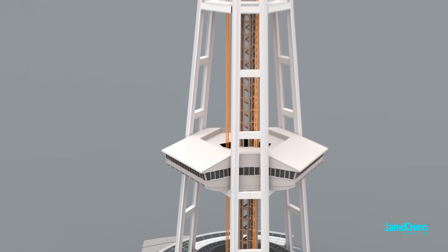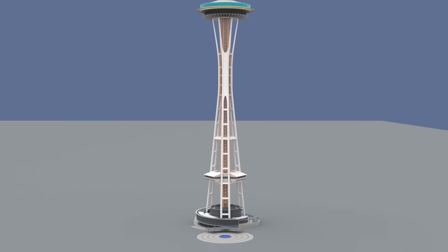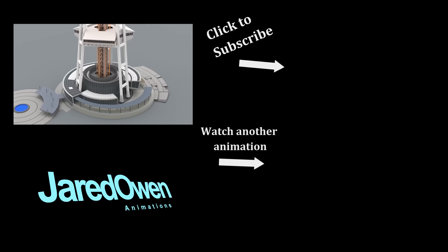The Space Needle was renovated in 2017, so even if you've been there recently, make sure to go see it again the next time you're in Seattle. Thanks for watching this video about the Space Needle. My name's Jared — I'll see you next time.